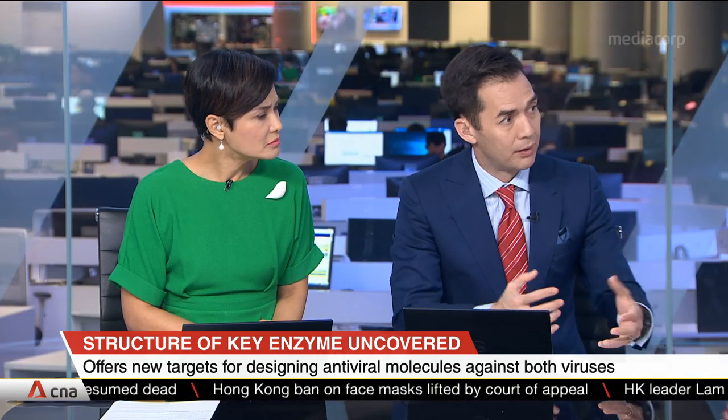When you say block the activity, you mean blocking the photocopying? Exactly — you can no longer run the photocopy machine, so the virus can no longer replicate.